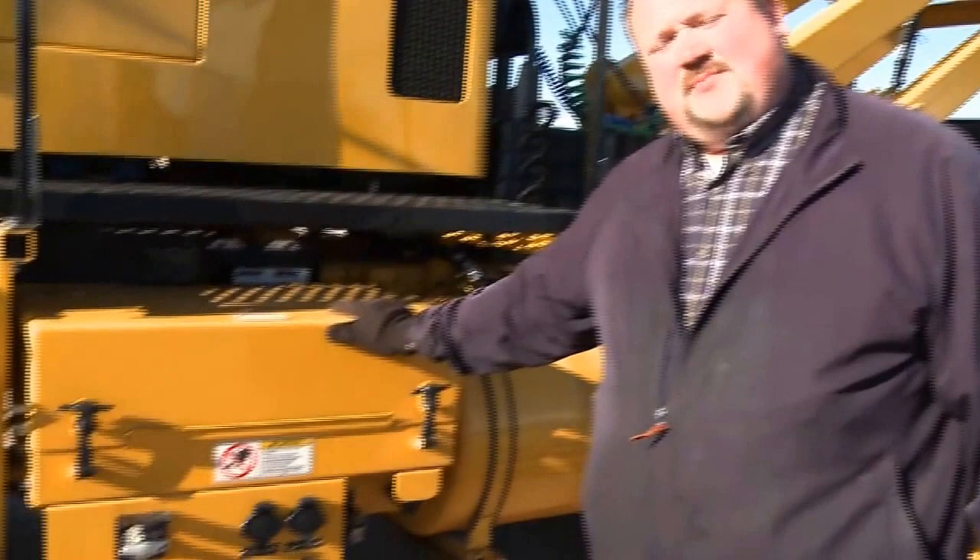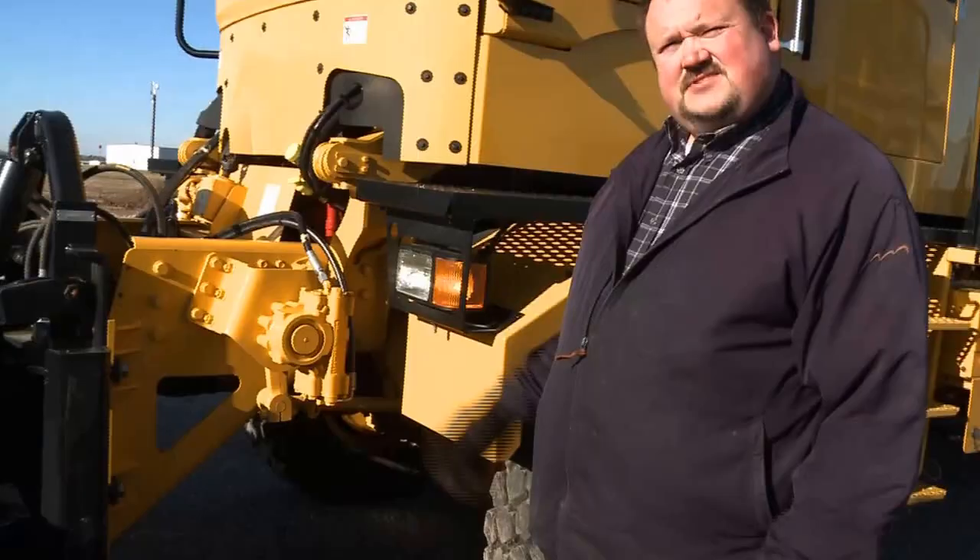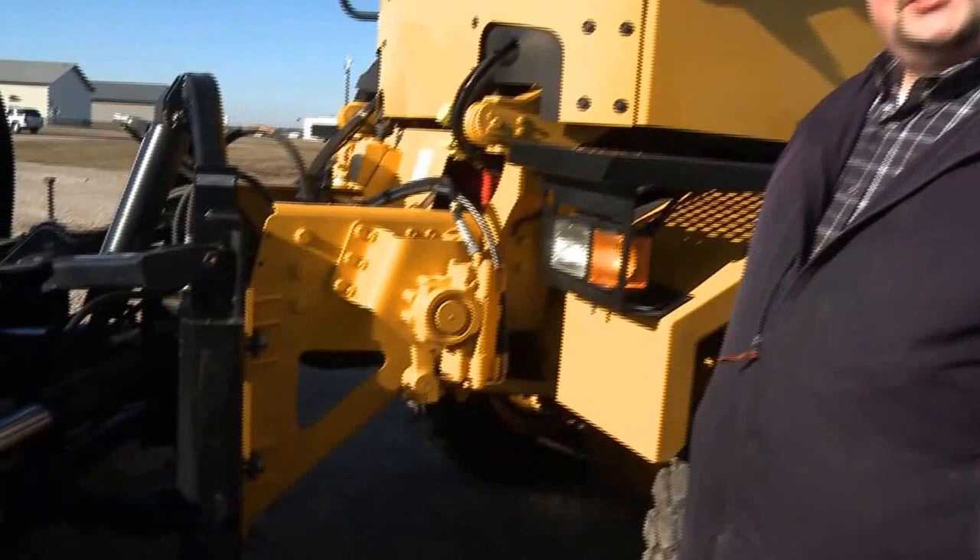I'm going to give you a virtual walk around. Starting over on this side, we've got our battery box, down here we've got our master disconnect, all of your heater controls, jumpstart lugs — centrally located, very easy to access to operate the vehicle.